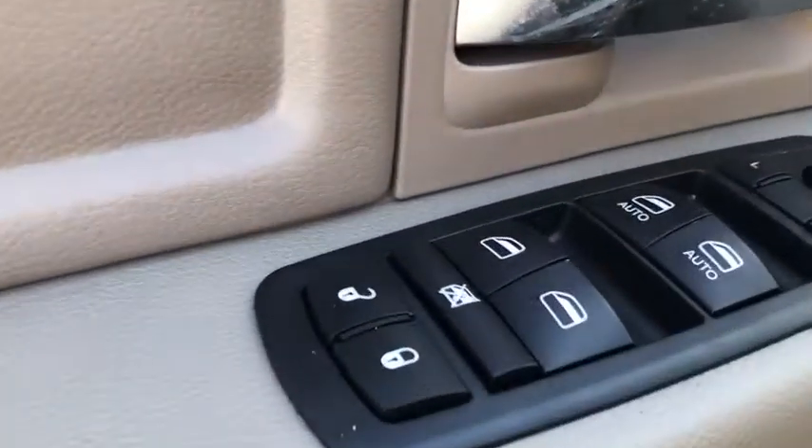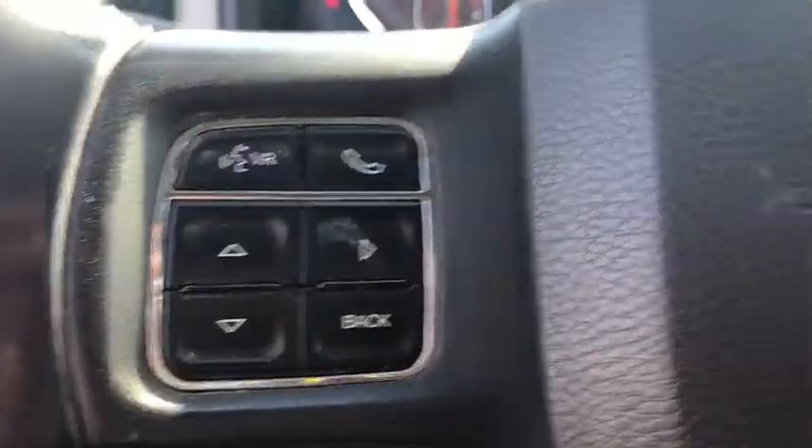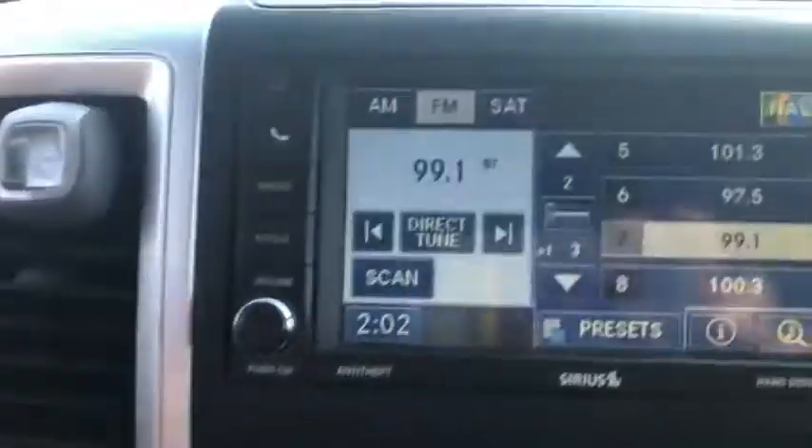Navigation system, keyless entry, four-wheel drive, backup camera, Bluetooth, leather-wrapped steering wheel, adjustable steering wheel, power steering, driver lumbar, front floor mat, cruise control.